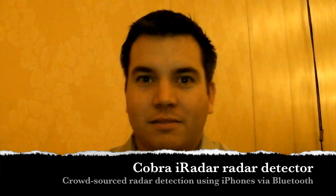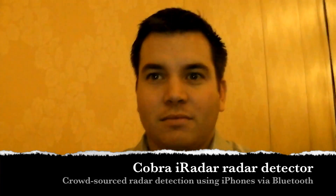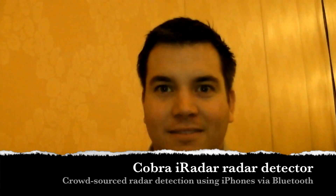Hi friends, it's Marin with IntuMobile. We're at CES 2011. I'm here with Brian from iRadar. We're going to talk about some new updates to their in-car app.